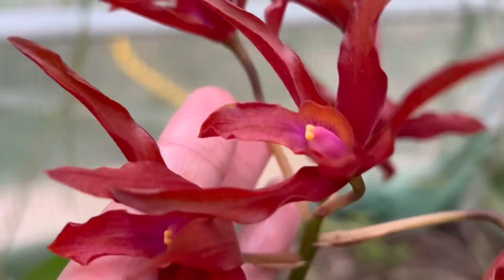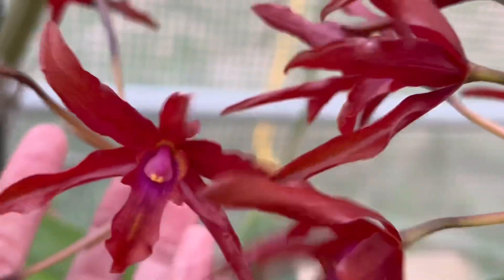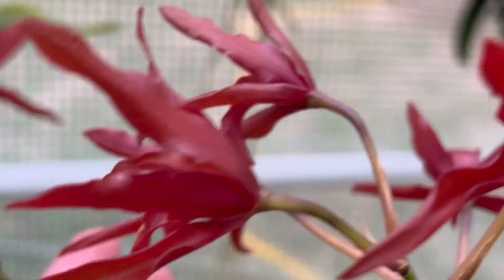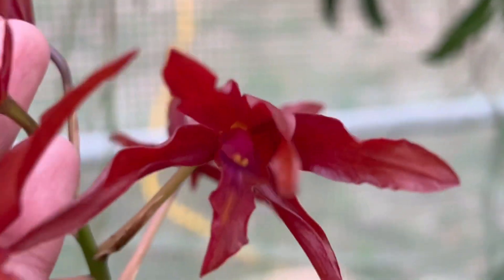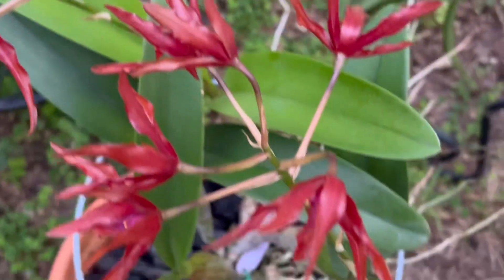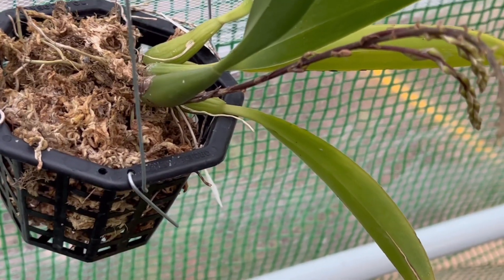When it rains I might be able to pull the tag out. Anyway, she flowered — it flowered for me for the first time. I got it during a winter sale when it was in bloom as bare root, and to my delight it flowered for me again.